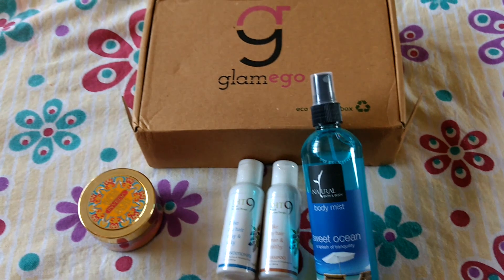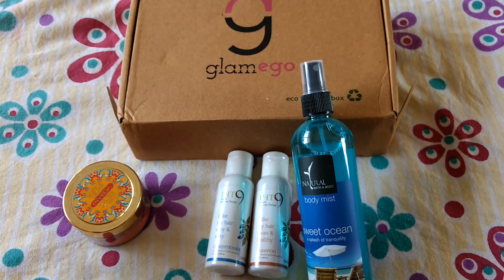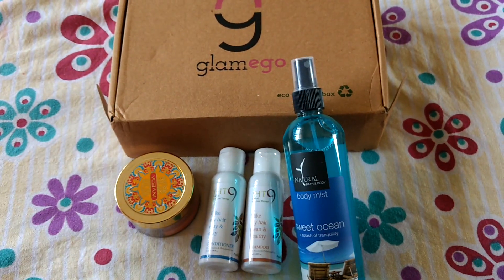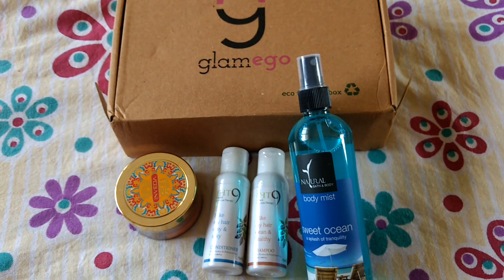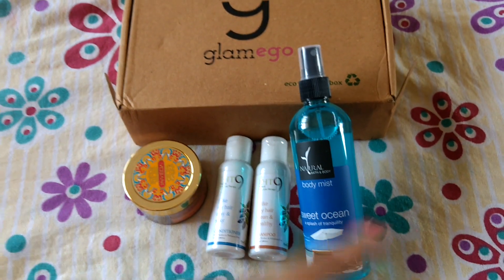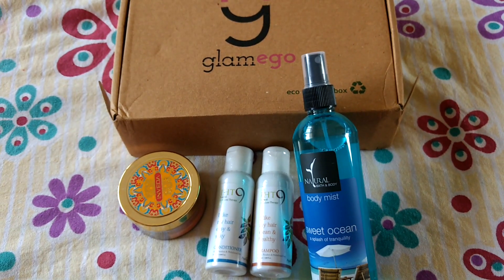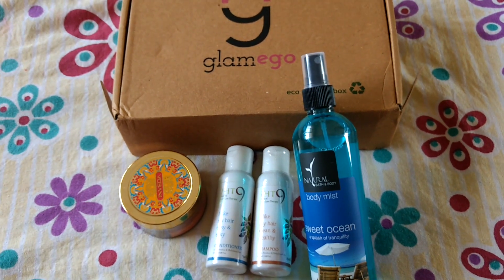So guys, those were all the products I got in my Glam Ego box, and it still remains the cheapest subscription box in India. Do let me know which are your favorite products, and if you've ordered a Glam Ego box, what did you get? If you got the same body mist, did you like it? Please hit the like button and if you haven't subscribed to my channel yet, please do subscribe. Bye bye friends, thank you for watching.